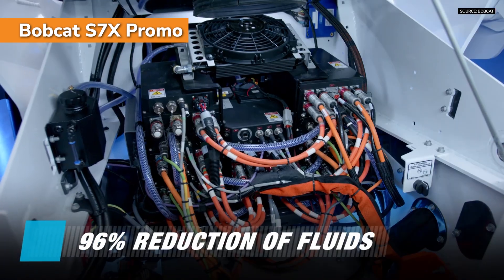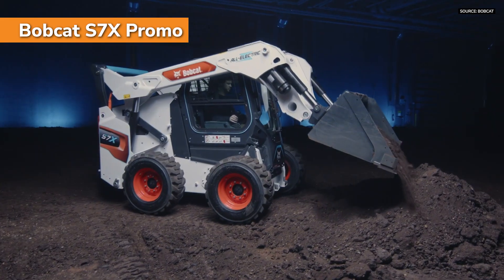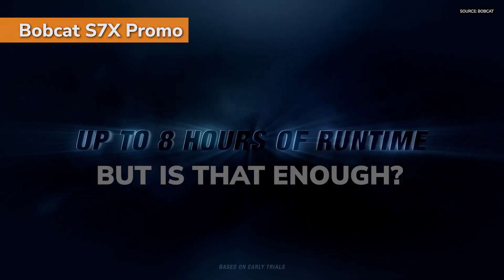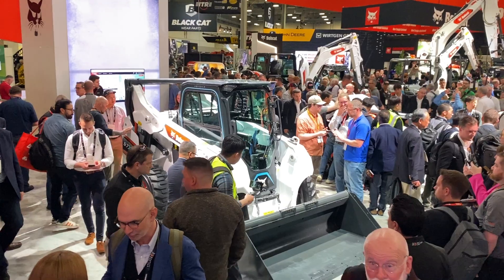It just consumes a lot less energy compared to turning those tracks. The increase in run time is very significant. With the S7X, we get up to eight hours of run time on that machine.